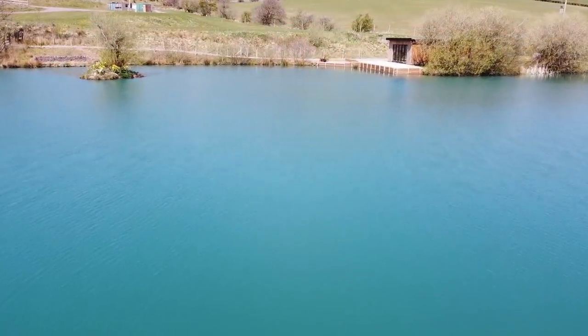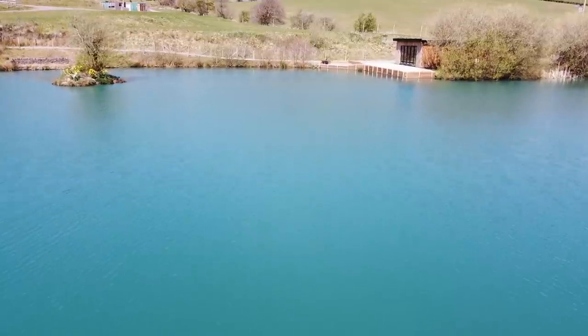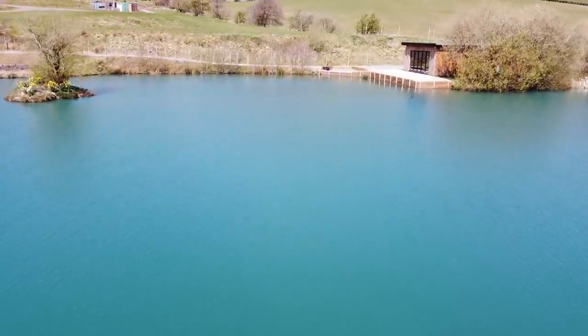Welcome to Carp Files, guys, but more importantly, welcome back to the fishery tours. Finally, COVID restrictions have been lifted and we're allowed to travel freely up and down the UK again, visiting some awesome day ticket fisheries. So, first one of the year - where are we?